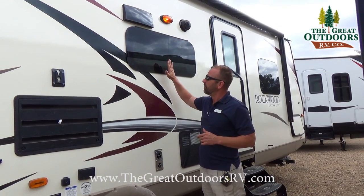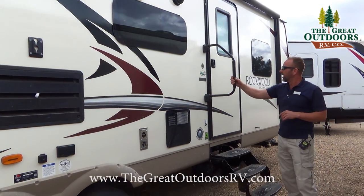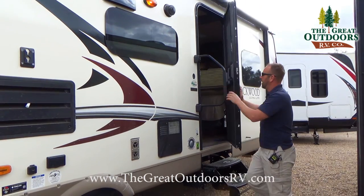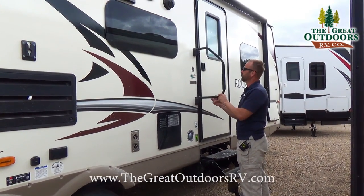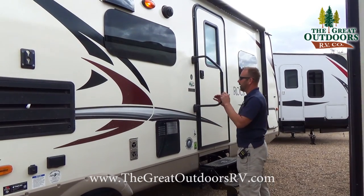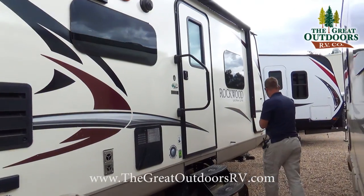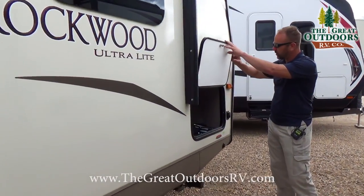There's a nice big grab handle up here that helps you ease in and out of the coach, with a nice little three-step as well. Cruising down the road, you have two positions you can put the step in so it stays out of the way, but having this nice grab handle to help you in and out is great.